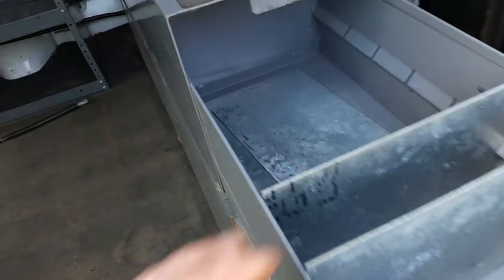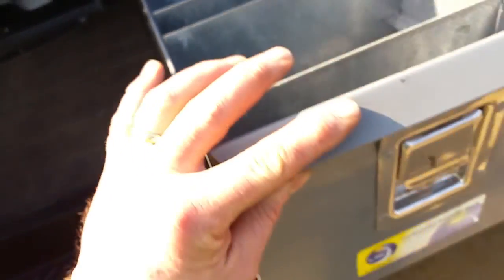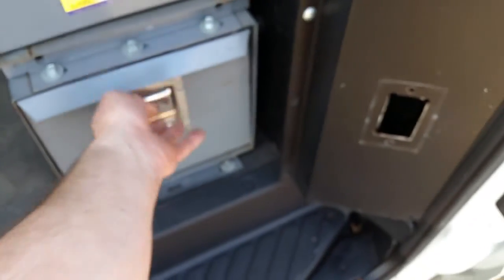There are more dividers down in here and they work great. The sliding door works awesome.